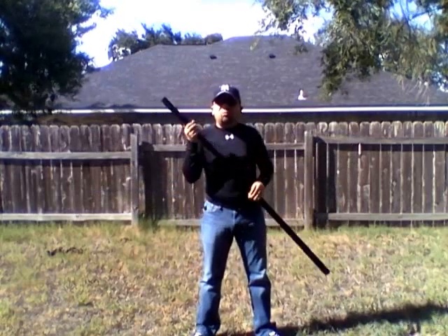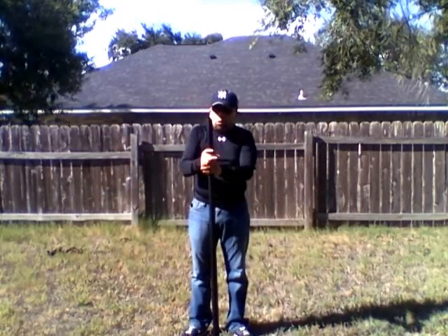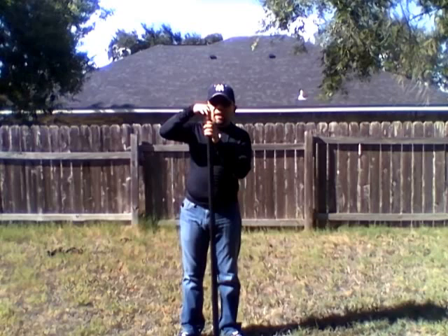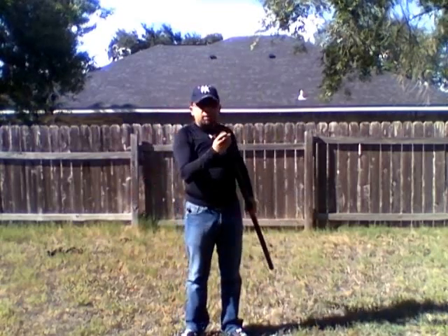In terms of practicality, it's a little wide. I really wish Cold Steel would make a six-foot bow staff with the circumference of the Cold Steel Escrima stick. This is a lot wider — I'm guessing maybe an inch and a half or an inch and a quarter at the top, tapering toward the bottom around an inch and a half.